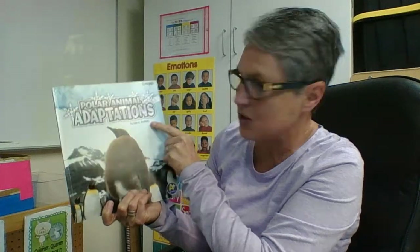Hi boys and girls. Today we're going to read a book called Polar Animal Adaptations by Lisa J. Amstutz.